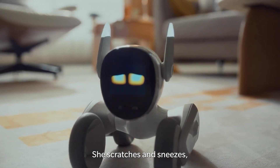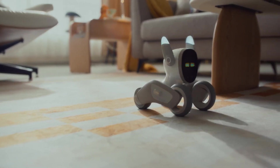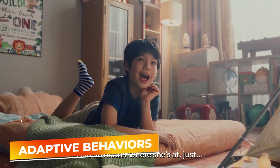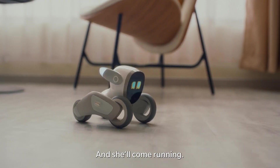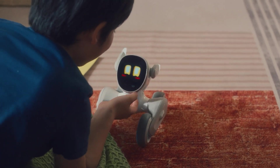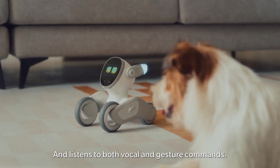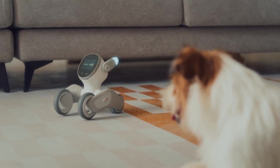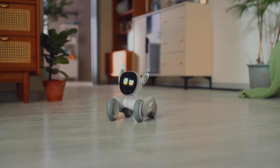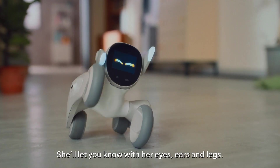This robotic pet is perfect for families, offering a delightful mix of entertainment, companionship, and even educational benefits for children. Luna stands out with its ability to adapt its behaviors and interactions based on the preferences and habits of its users. Whether it's greeting you with excitement when you come home or following you around with playful curiosity, Luna's actions are designed to mimic those of a real pet, providing a sense of companionship that's rare in robots. Its expressive eyes and varied sounds convey a wide range of emotions, from joy to sadness, enhancing its personality and making it a truly interactive family member.